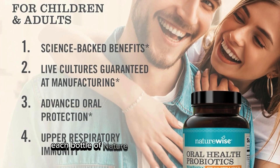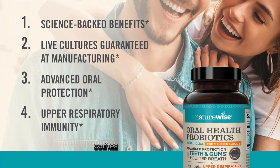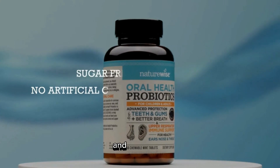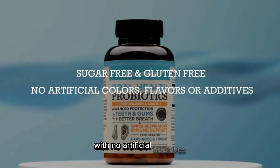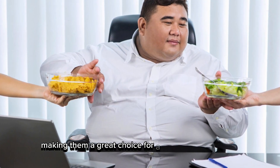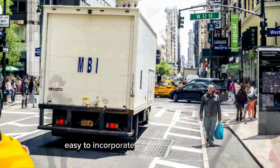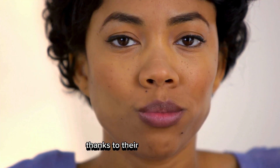Each bottle of NatureWise Oral Health probiotics comes with 50 sugar-free, mint-flavored tablets. They are gluten-free and vegetarian, with no artificial additives, making them a great choice for a wide range of dietary preferences. And what's more, they're incredibly easy to incorporate into your daily routine, thanks to their chewable form.